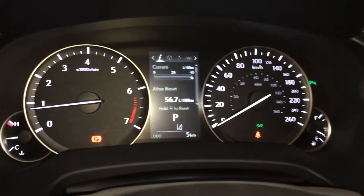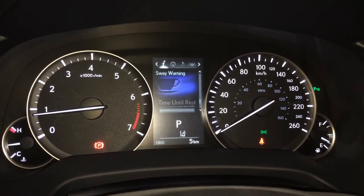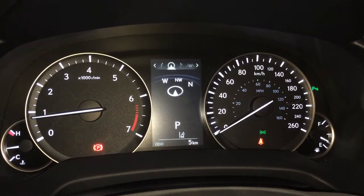These buttons right here control information on the dash — cruising range, eco indicator, direct high pressure monitoring system, your all wheel drive control, sway warning, and compass.